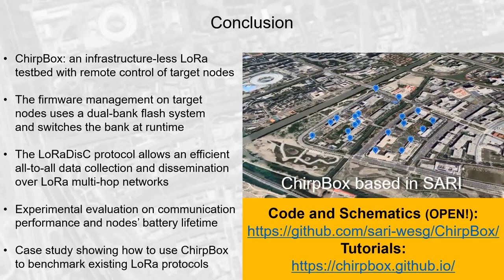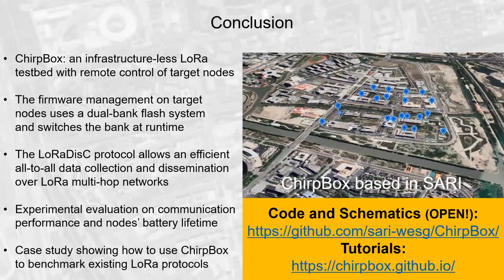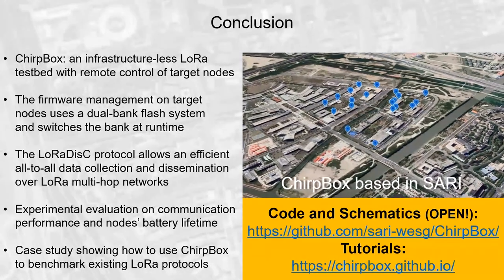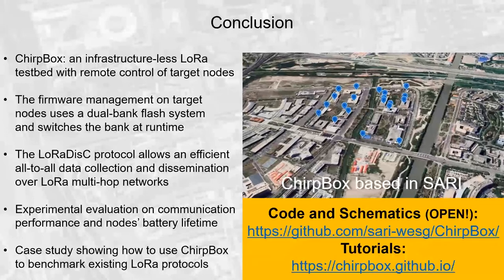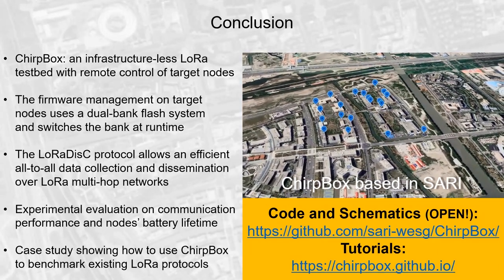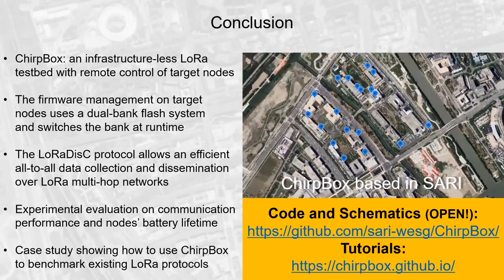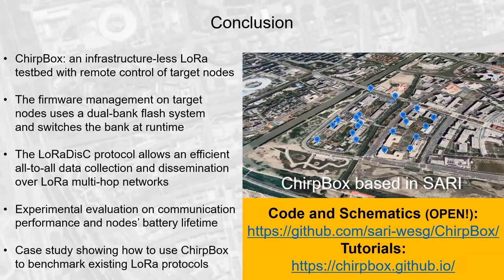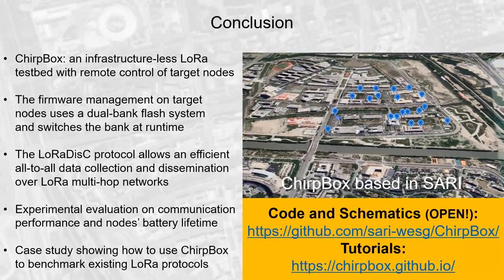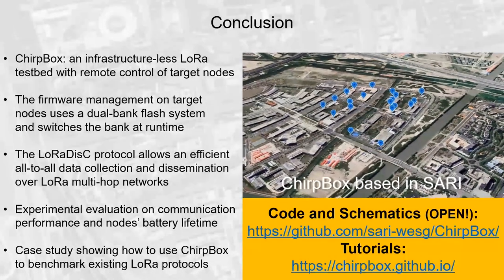In conclusion, we introduce TrueBox, an infrastructure-less LoRa testbed with remote control on target nodes. The firmware management on target nodes uses a dual-bank flash system and switches bank at runtime. The proposed LoRaDisk protocol allows efficient outdoor data collection and dissemination over LoRa multi-hop networks. We have shown the experimental evaluation, communication performance, and node battery lifetime. The case study shows how to use TrueBox to benchmark existing LoRa protocols. We are releasing our code, schematics, and tutorials on how to use it and build a testbed from scratch. We look forward to your questions and to exploring the LoRa network together. Thank you very much for watching.